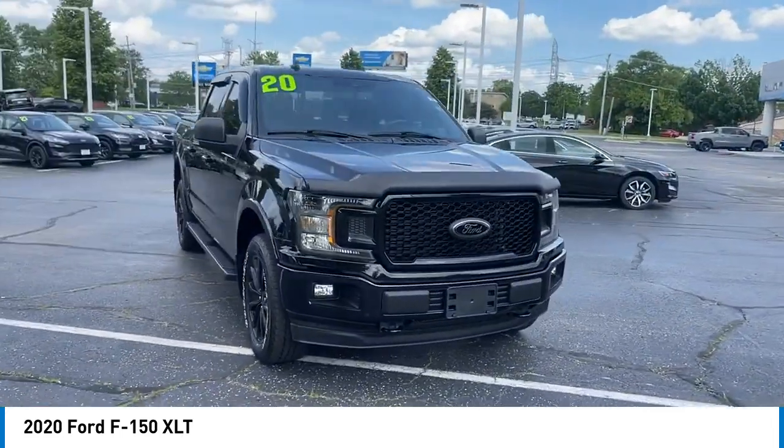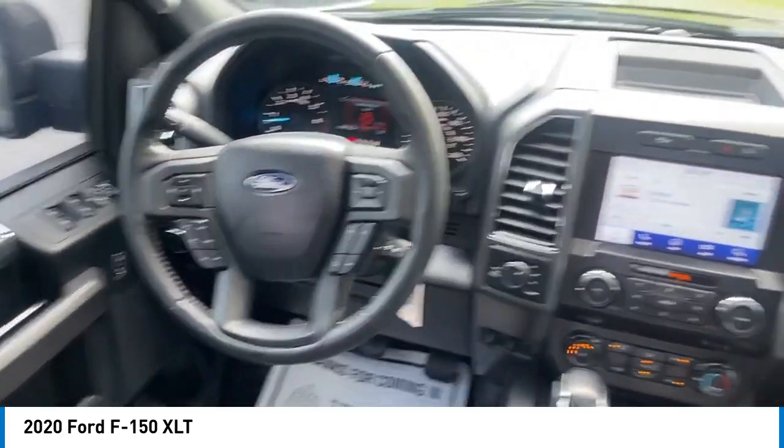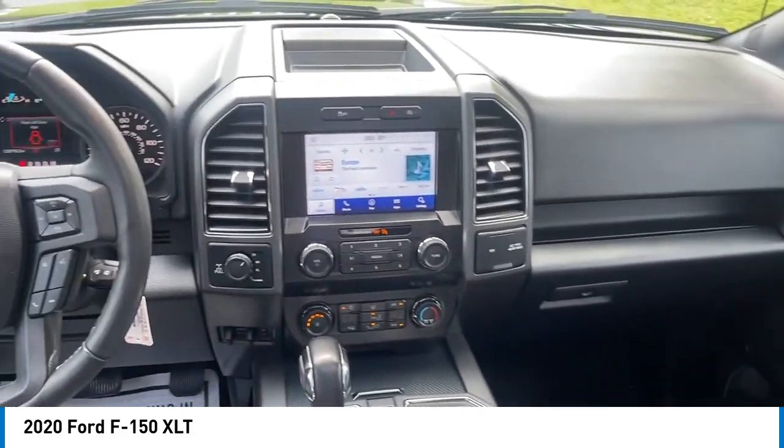SiriusXM radio. If affordable style and reliability are what you're looking for, this vehicle couldn't be more perfect. Drive it today.